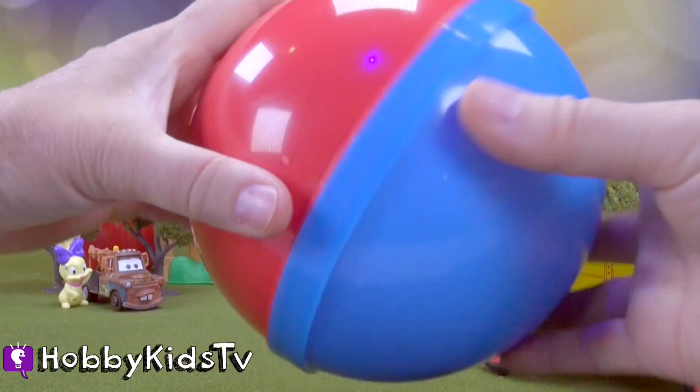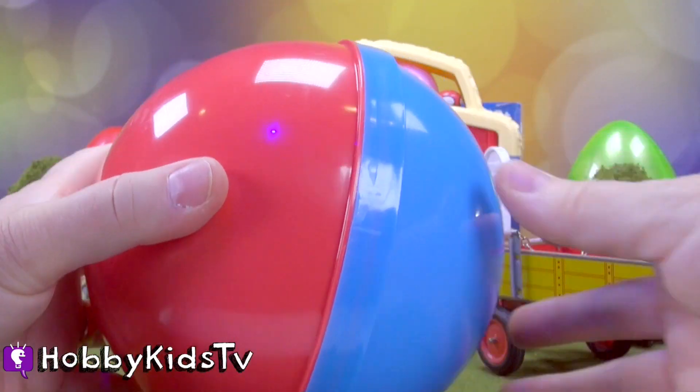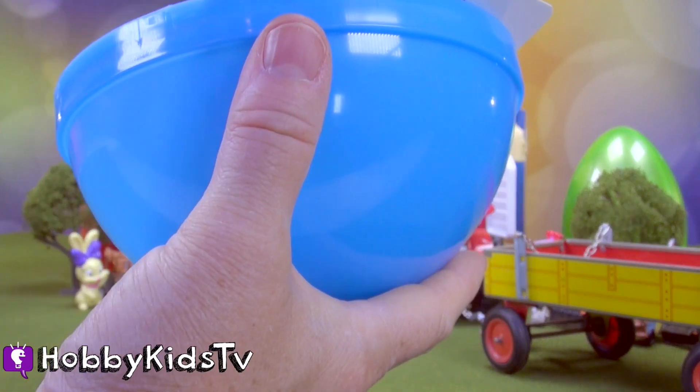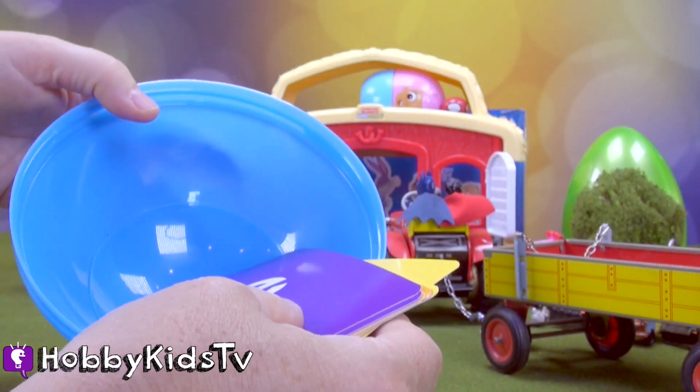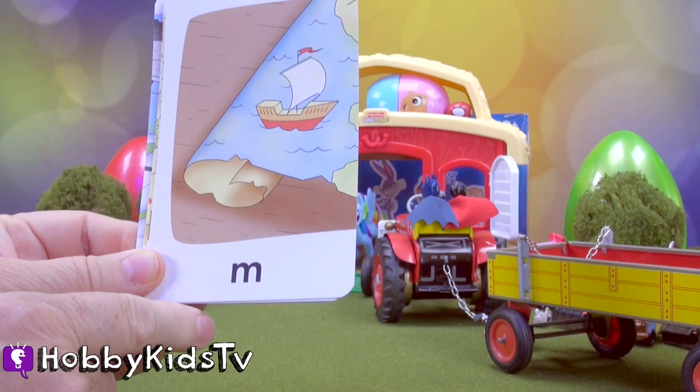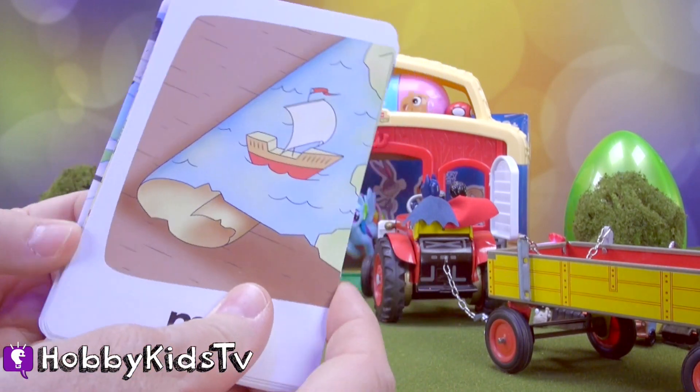All right. Ooh, what do we got here? What is this? Oh, they're pictures and we get to spell words. Oh, that sounds like fun.